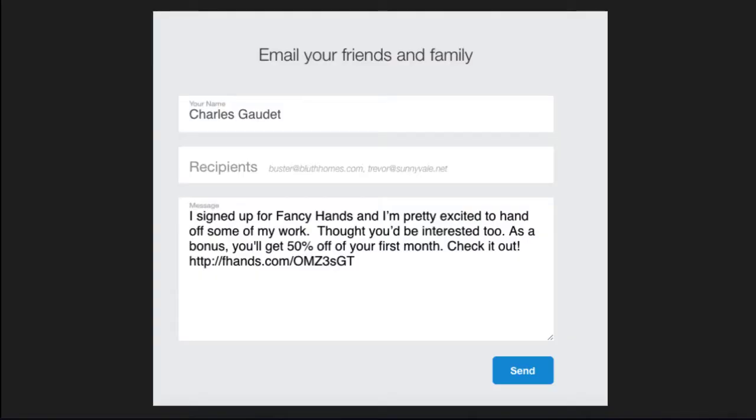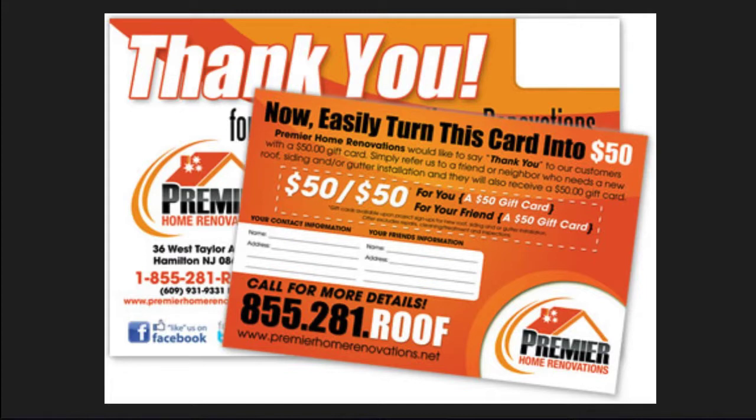Here's another example from Fancy Hands — a US-based virtual assistant service that helps with basic phone calls, scheduling, and research requests. The nice thing about how Fancy Hands does this is that they make generating referrals easy: all you have to do is enter your recipients and click send. Here's another example from Premier Home Renovations. You refer a new customer, the new customer receives a $50 gift card, and when they become a client, you get one too. Cards like this are great because each time you send out a product or invoice, you can leave someone with a referral certificate highlighting all the triple win benefits and exclusive advantages.